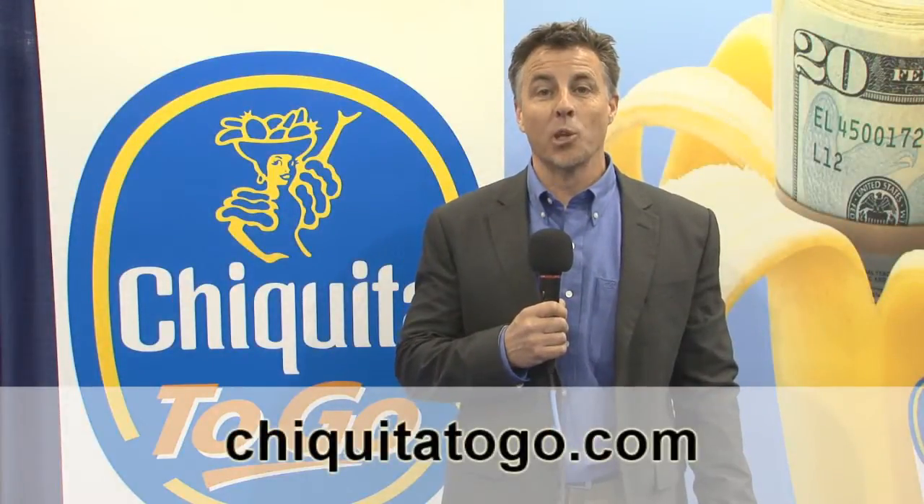Thanks for spending some time with us today. You can learn more about Chiquita at Chiquita2Go.com.